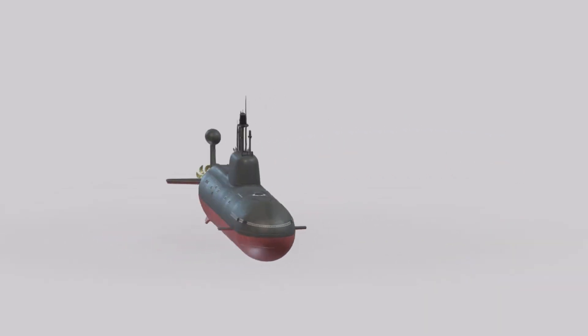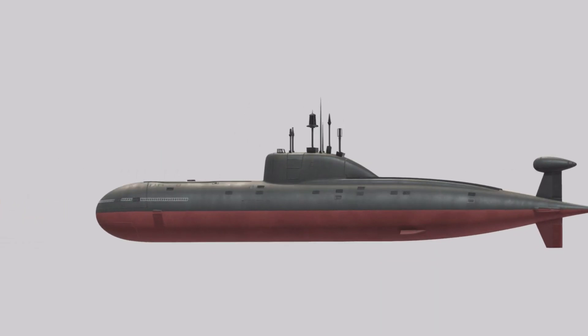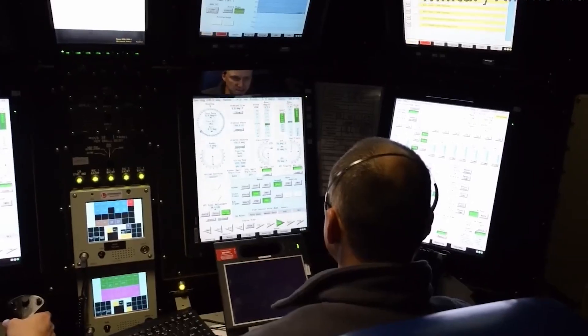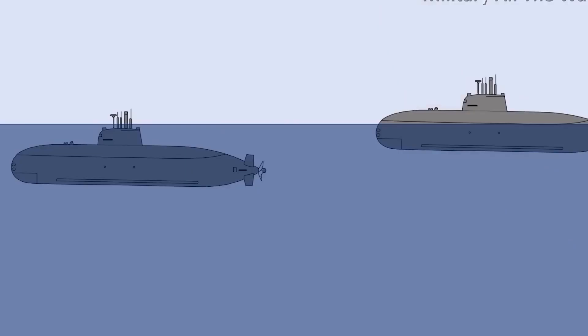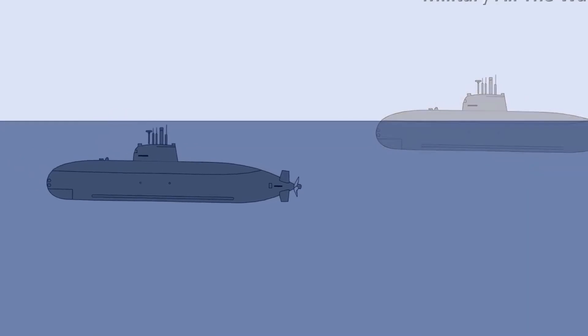Additionally, SSBNs can serve as platforms for intelligence gathering and reconnaissance. Their ability to operate covertly in foreign waters allows them to monitor maritime activities, gather electronic intelligence, and track the movements of potential adversaries' naval forces. This intelligence is invaluable for enhancing situational awareness and strategic planning.